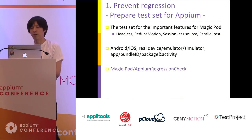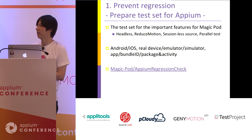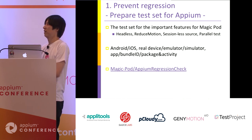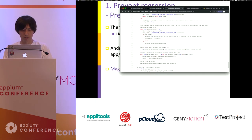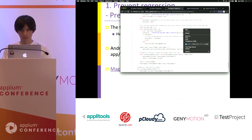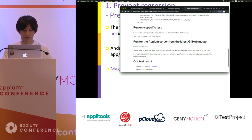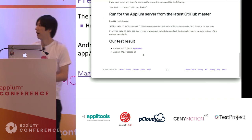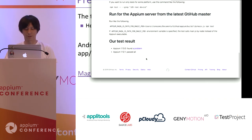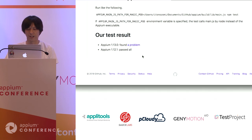We use this test for checking Appium quality, and only when all tests pass do we integrate the next version of Appium into our code. Recently, we began publishing whether Appium's new version passes all our tests. You may check this if you want to know the Appium stability for any next version.